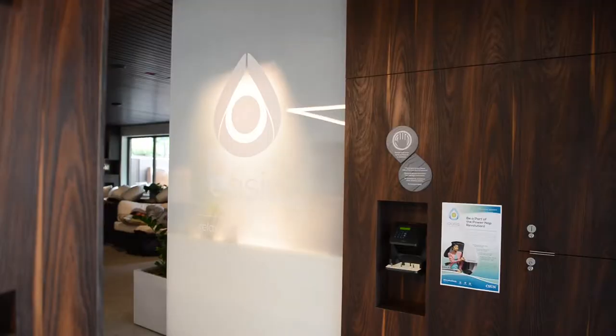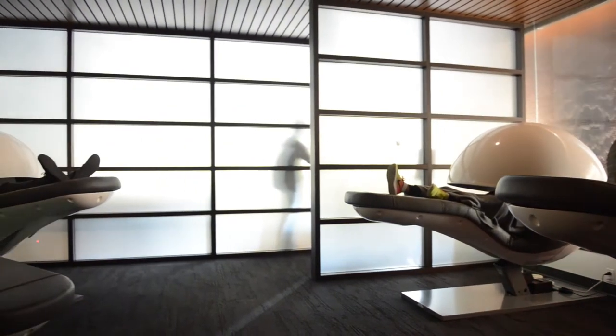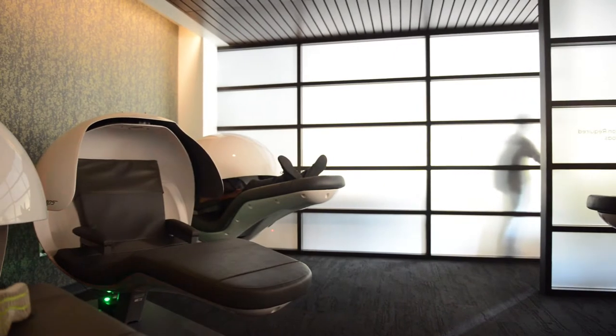My name is Garo Khachikian. I am a third-year student here and I work at the Oasis Wellness Center as a student wellness assistant. NatPods are a state-of-the-art technology that we feature at the Oasis. We have six of them inside the facility and they are essentially sleep chambers. You can go inside, feel at rest, and take naps there. It helps students rejuvenate, get more energy, and get right back on their feet so they can study and go to class.